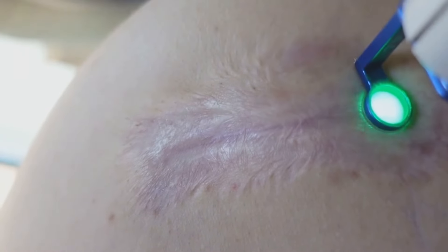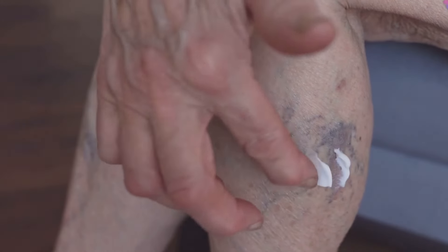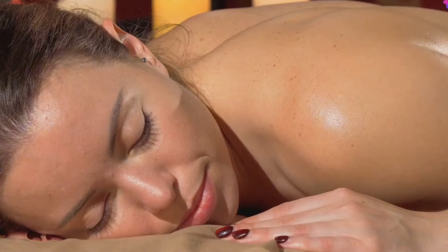If you're dealing with a scar — whether from an injury, surgery, or acne — castor oil can help minimize its appearance. Its moisturizing and anti-inflammatory properties can soften scar tissue, reduce redness, and promote a more even skin tone. So the next time you have a minor wound, reach for the castor oil. It's a natural and effective way to promote healing.